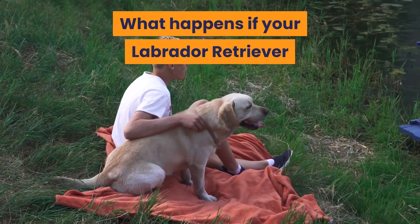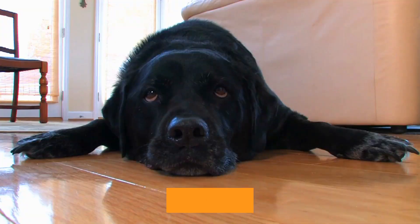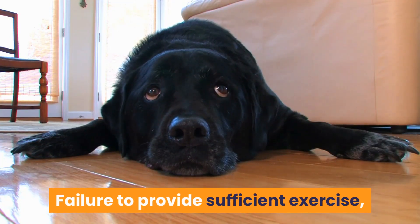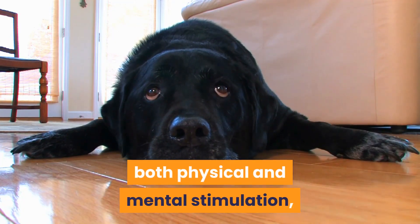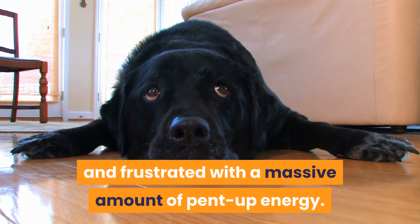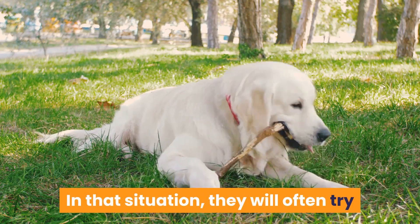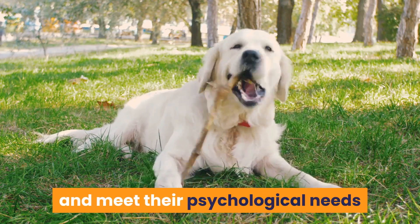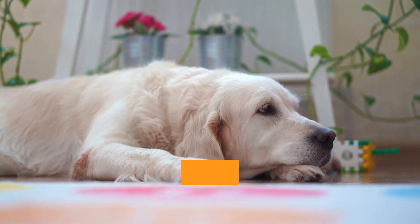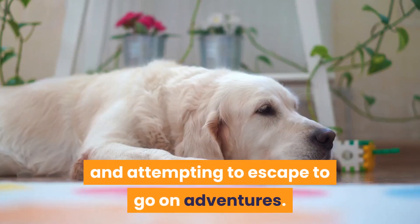What happens if your Labrador retriever doesn't get sufficient exercise and activity? Failure to provide sufficient exercise, both physical and mental stimulation, will result in a dog that is bored and frustrated with a massive amount of pent-up energy. In that situation, they will often try and meet their psychological needs by resorting to destructive behavior like digging, chewing, excessive barking, and attempting to escape to go on adventures.